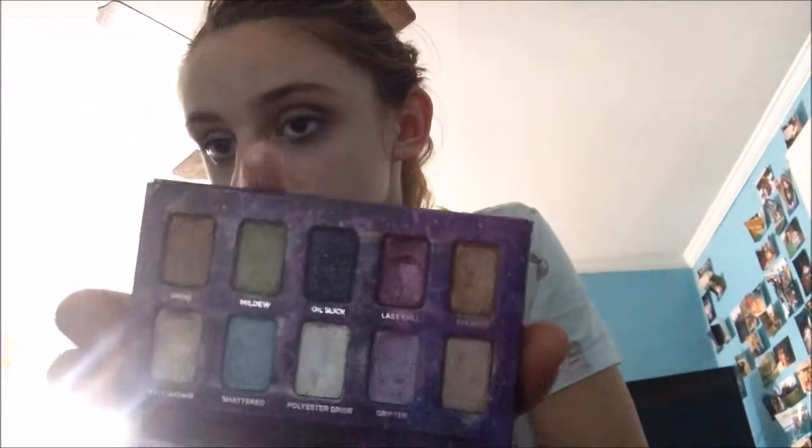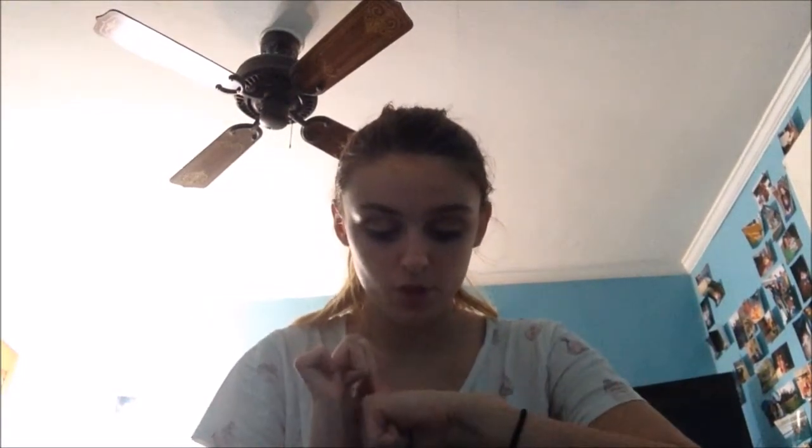Then I have this tiny little palette — this is the Urban Decay Ammo Palette. This comes with ten shadows and it's just really pretty. They're kind of jewel-toned and really metallic. There are no mattes whatsoever in this palette. My favorite shade is Last Call, which is just a really dark purple. I think that's a really unique color and I really like it — I don't really have anything like that in my makeup collection.